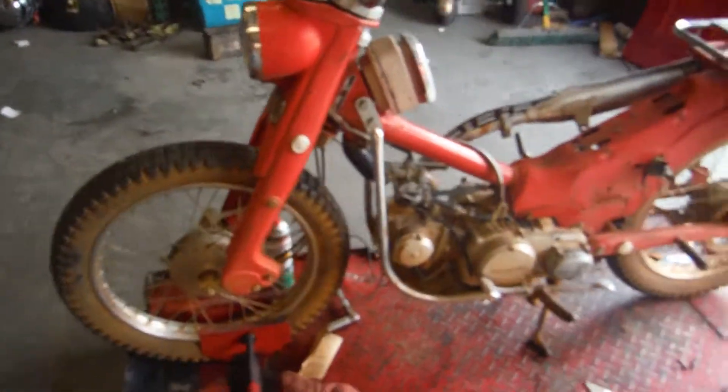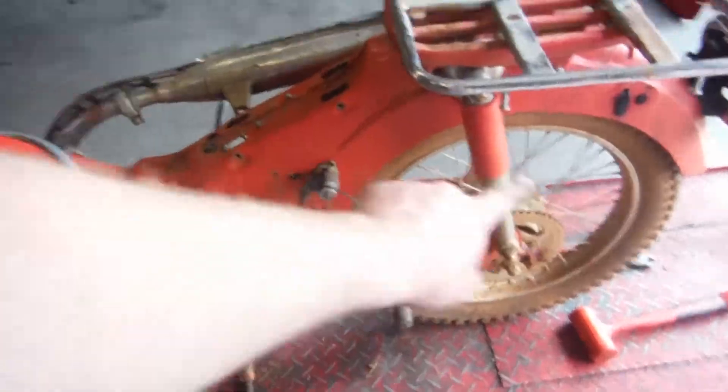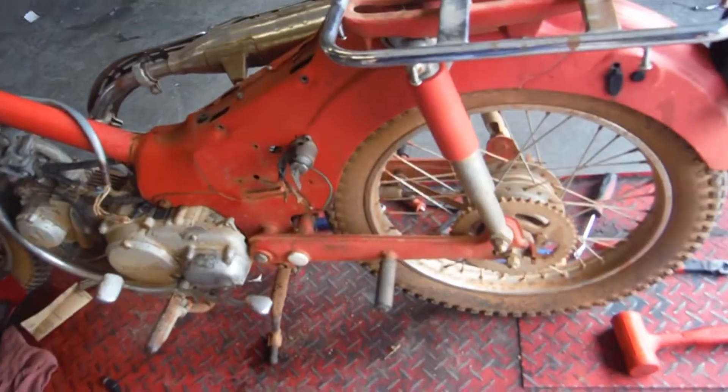I do have everything. I do have the gas tank and the seat — they're outside draining right now. Carburetors are free. It doesn't look like I'm missing the front fender, though. The bike did not come with a chain, so I'm not sure if there's transmission issues with this or not.